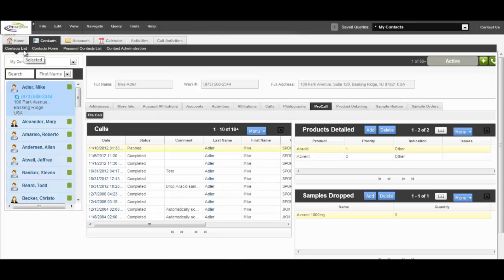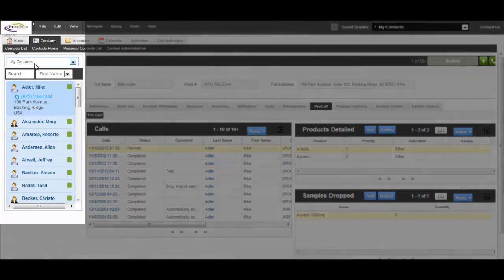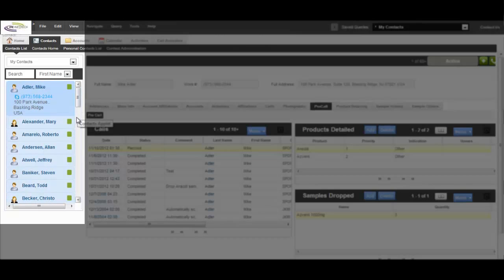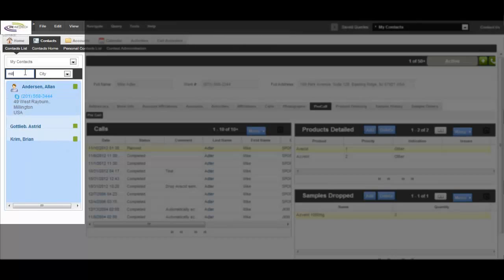Sally logs back into the Open UI application and clicks on her contact list. The easy-to-use, intuitive Open UI app allows her to access her contact details on the carousel display panel and search on a wide variety of fields. Sally decides to look up her contacts in the vicinity of Baskin Ridge, knowing Millington is situated nearby, and does a search by city. Three physicians in her contact list are located around the region.